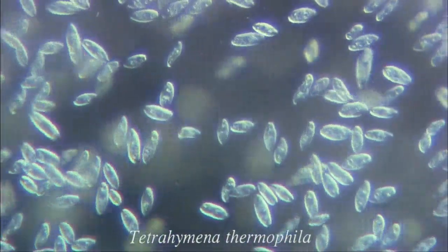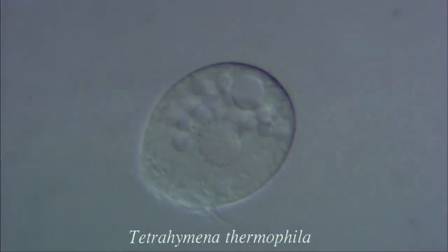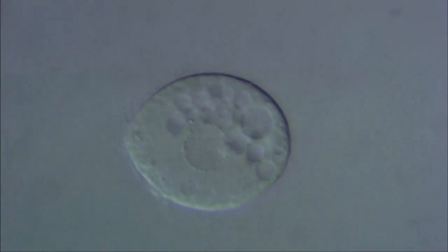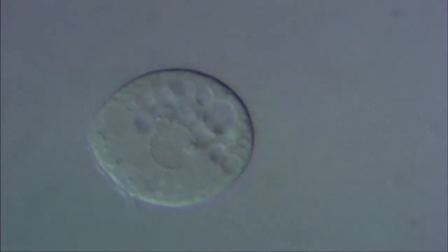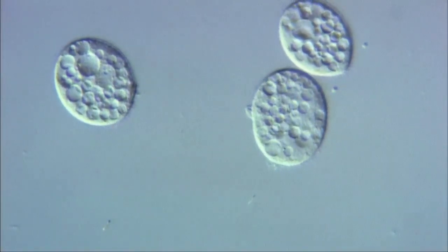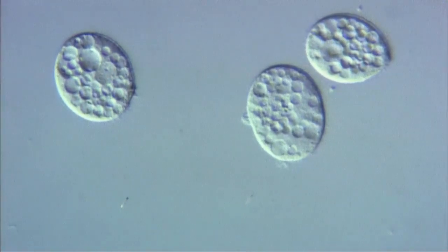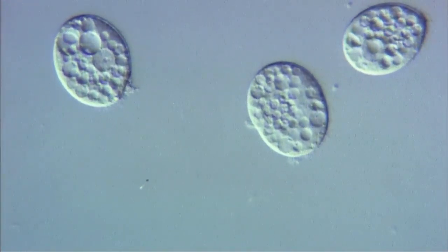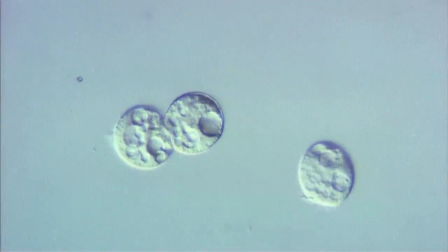Tetrahymena is smaller than paramecium. Tetrahymena is a useful organism for observation and molecular biology experiments, because it's easily grown in large numbers. In this sequence, the cells are going through binary fission.